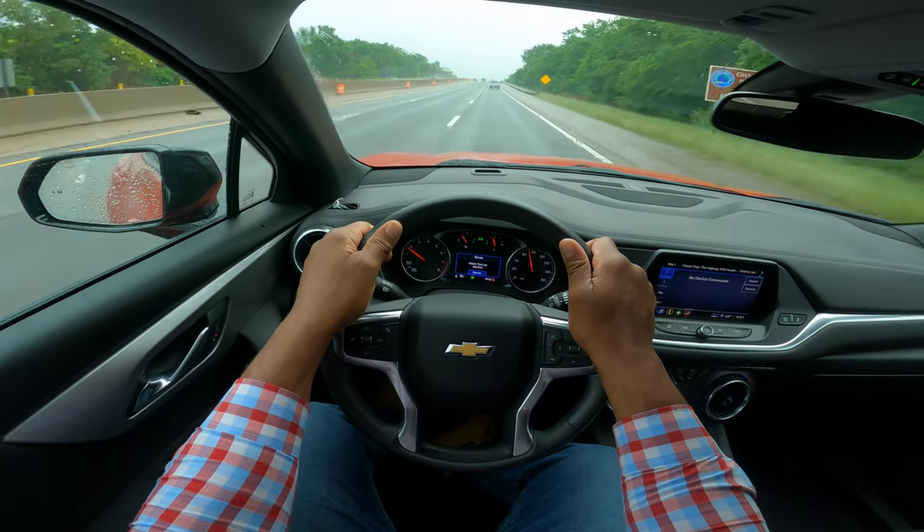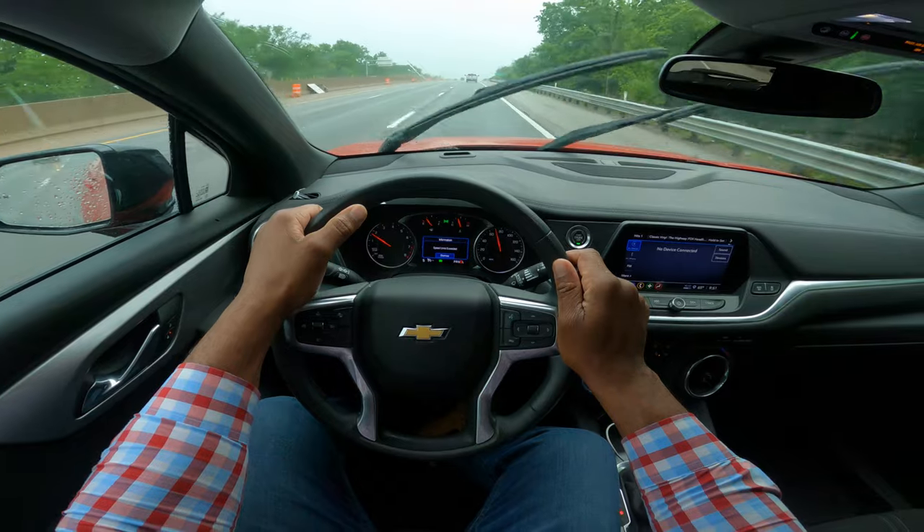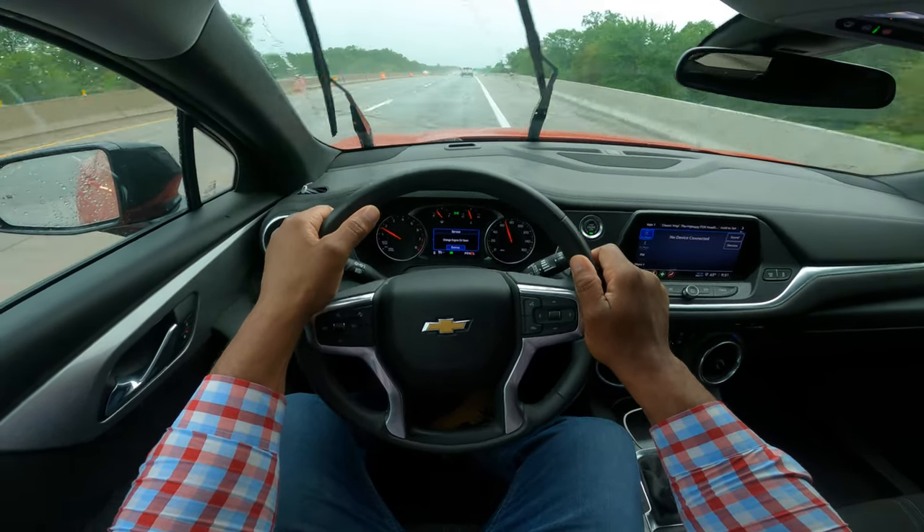Maintain good lane positioning. You don't want to drift to the right — which I'm going to show you. If you drift to the right, this is what's going to happen. You hear that noise? That means you're out of your lane.